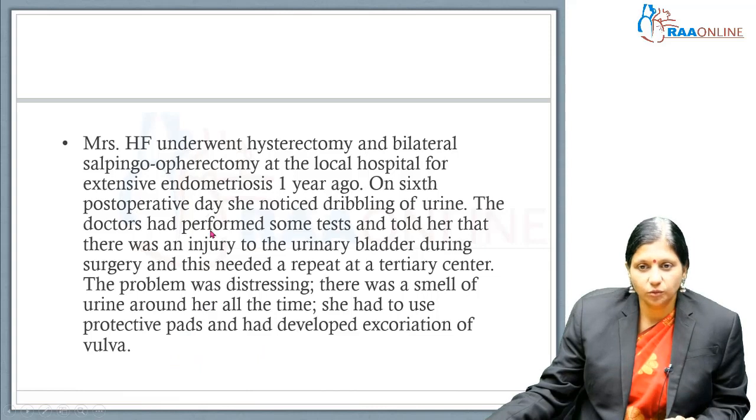So what do you think has happened? Most likely this lady has a ureterovaginal fistula subsequent to ureteric injuries at the time of gynecological surgery done for endometriosis.